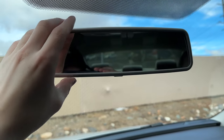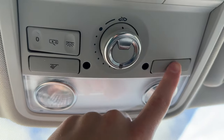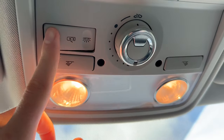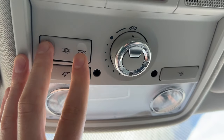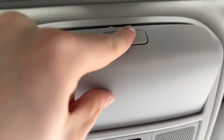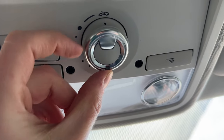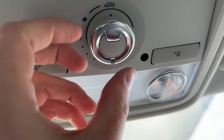Now up here, you have your period-correct Volkswagen dome lights — they're halogen, which is pretty nice. You have your door-open controls right here, and we even have telematics since this is a 2016. We have a sunglass holder with a door, and I really like that. But this dial is by far the fanciest part of this overhead console.